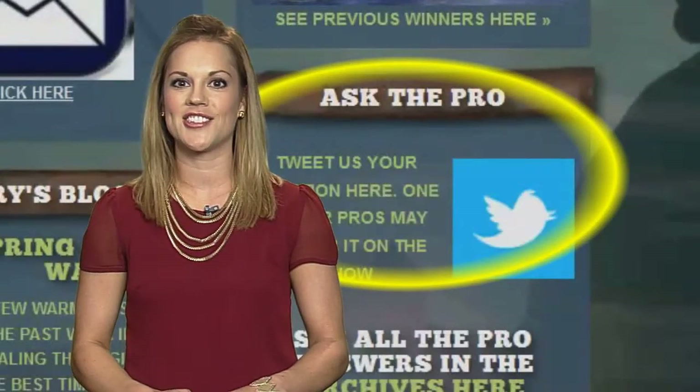Thanks Keith! If you have a question for one of the anglers, please visit our website, follow the Ask the Pro link on the right side of the page and let us know!